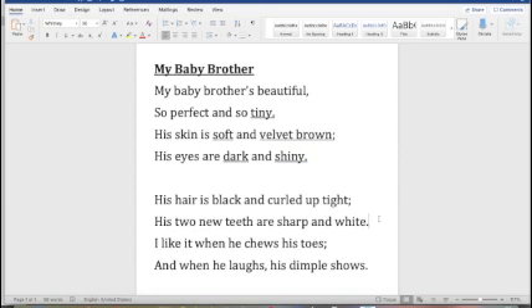So for the first stanza we have: tiny, soft, velvet brown, dark, and shiny. Those words really give us a good clear picture in our mind — even though we've never seen this baby, I can already imagine what he looks like.